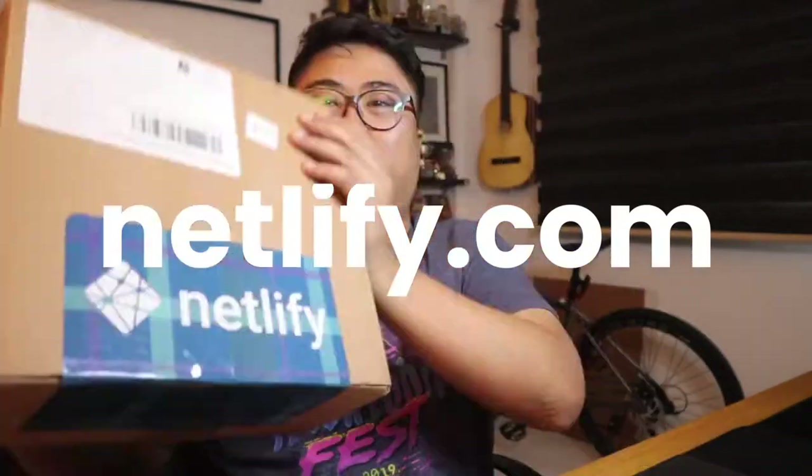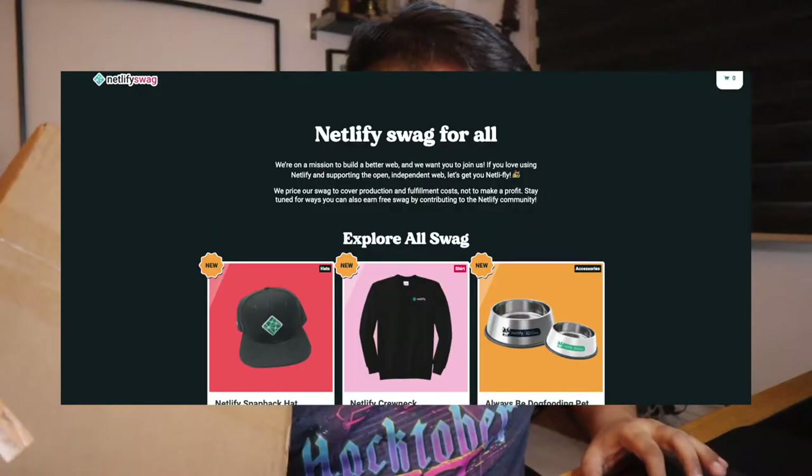Hey everybody, welcome back! I'm Fajar City and today I got a package right here from Netlify, from the Netlify store. How's everybody doing? I hope you guys are fine. It's already 2021, so this is my first unboxing video.